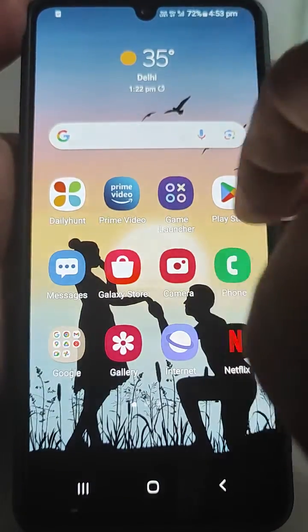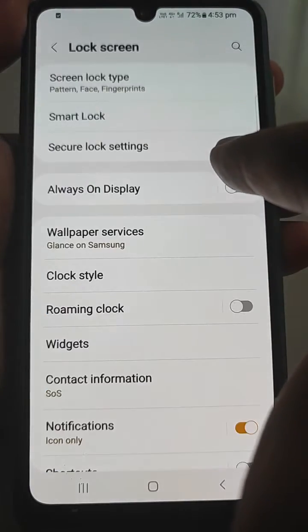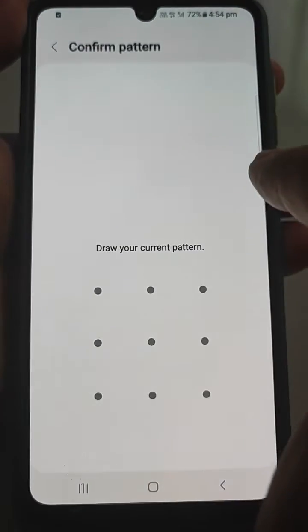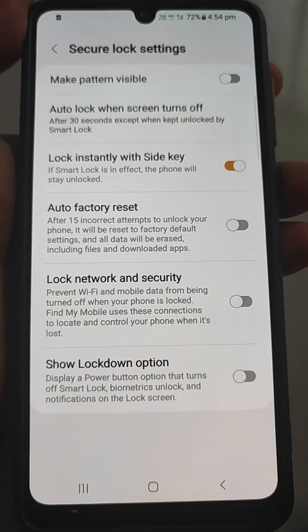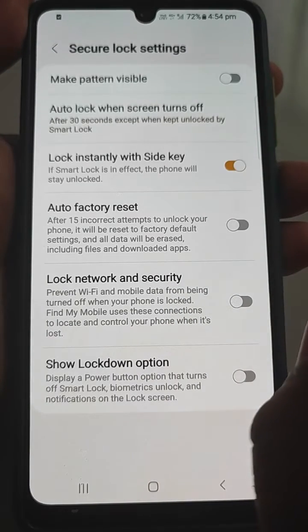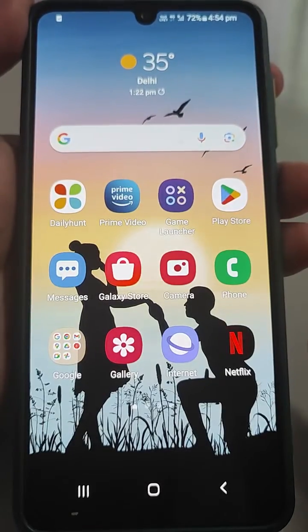The phone is now unlocked. We will go to Settings, then go to Lock Screen, and here there is a Secure Lock Setting — enter the pattern. Now, 'Lock Network and Security' — this will prevent Wi-Fi and mobile data from being turned off when this mobile is locked. Find My Mobile uses these connections to locate and control your phone when it is lost, so just turn it on.